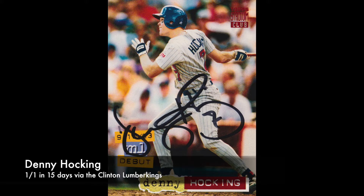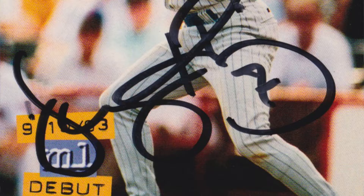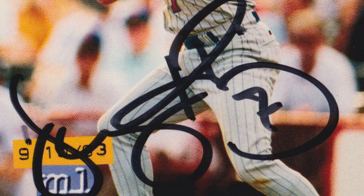Next we have Denny Hawking, again on this 1994 Topps. He signed one of one in 15 days via the Clinton Lumber Kings. That is from Clinton, Iowa — eastern Iowa, I believe. So the Clinton Lumber Kings. Very cool right there. Denny Hawking, MLB debut card.